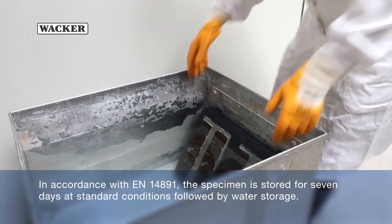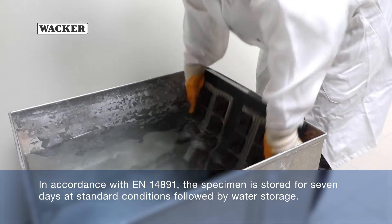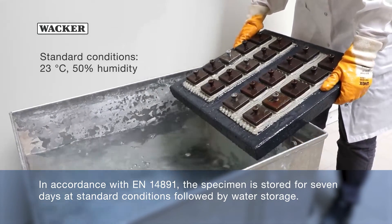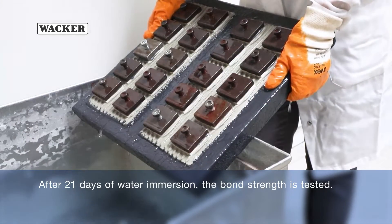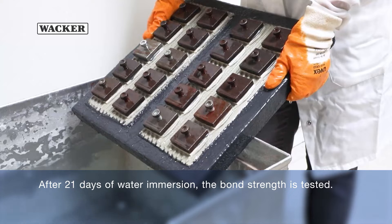In accordance with EN14891, the specimen is stored for 7 days at standard conditions, followed by water storage. After 21 days of water immersion, the bond strength is tested.